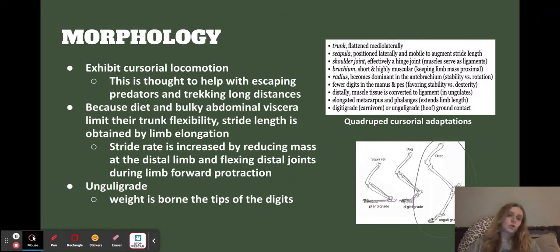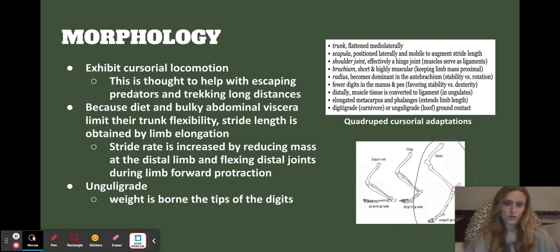There are a bunch of different cursorial animals, but focusing on quadrupeds — four-legged animals — there are a lot of things particular to these animals when it comes to cursorial locomotion. It's really interesting — a little anatomy lesson, so pause if you want to read through all those details.